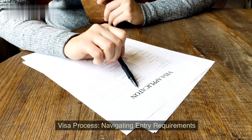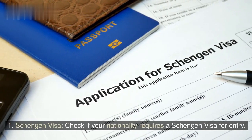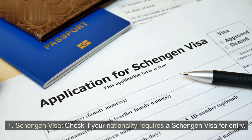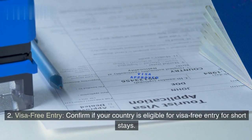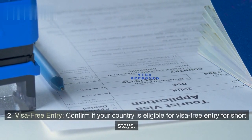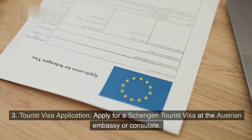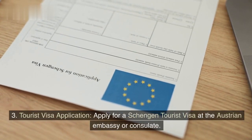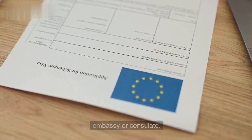Visa process: navigating entry requirements. Schengen Visa — check if your nationality requires a Schengen Visa for entry. Visa-free entry — confirm if your country is eligible for visa-free entry for short stays. Tourist visa application — apply for a Schengen tourist visa at the Austrian embassy or consulate.